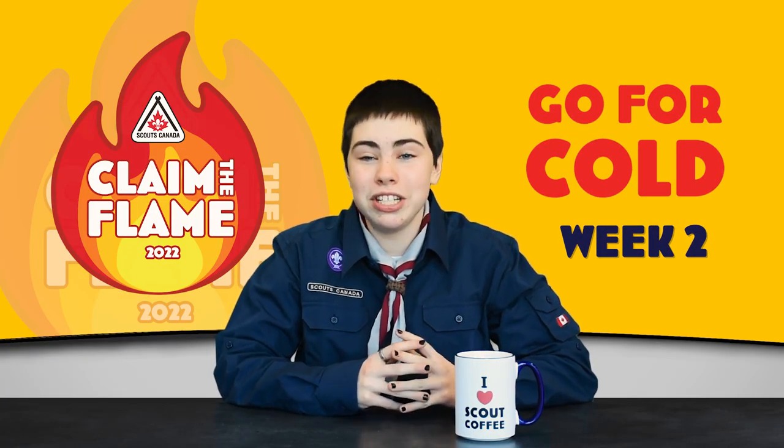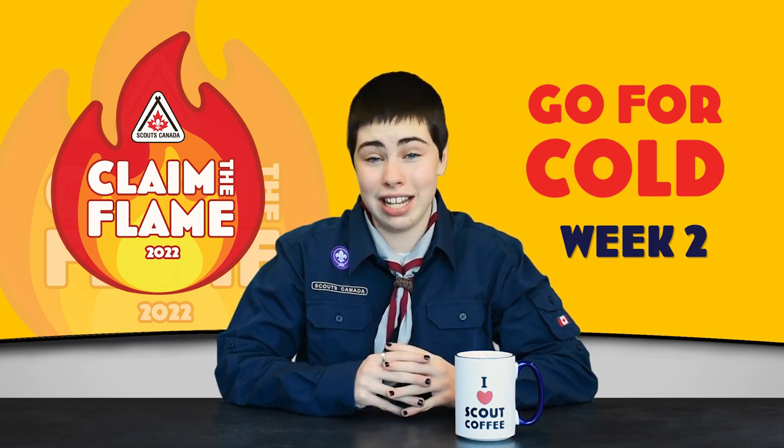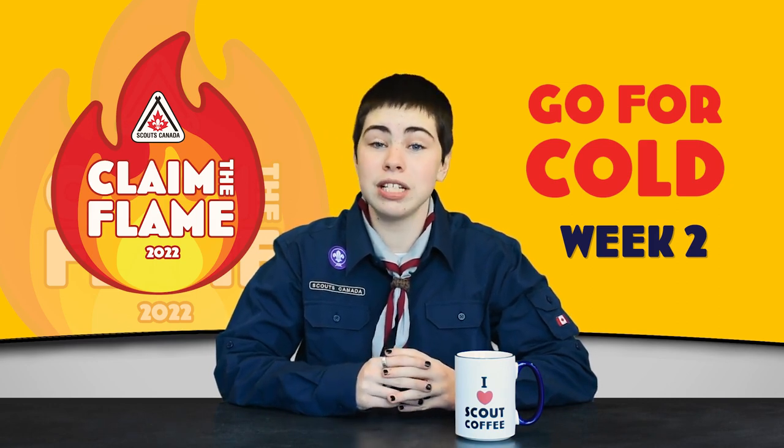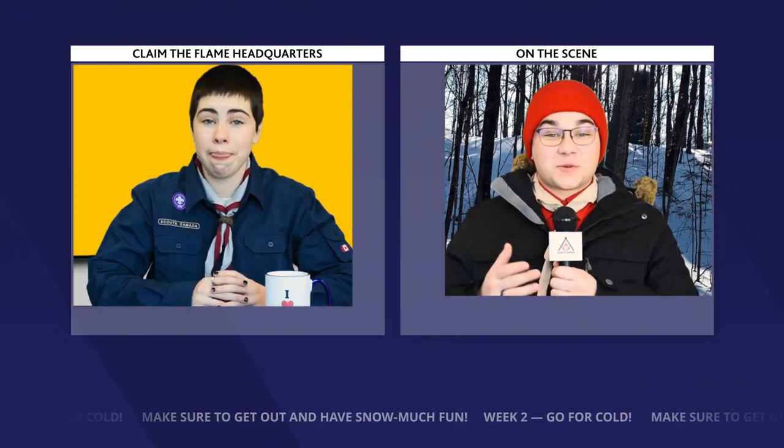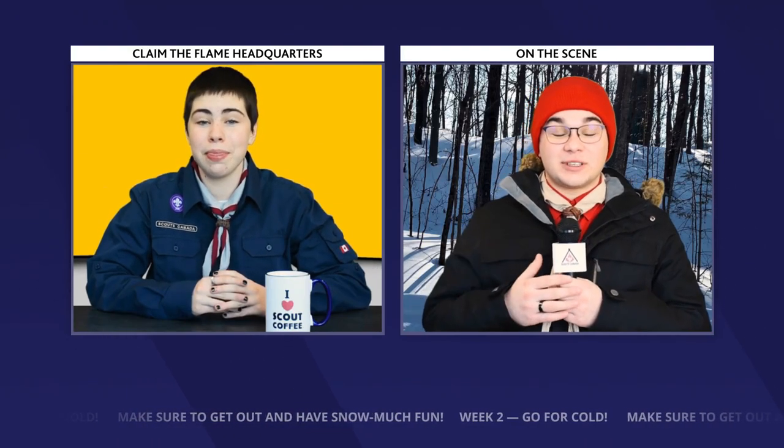Welcome back everybody, I'm Anne, coming to you live from the Claim the Flame Broadcast Center. That's right, Ethan here, joining you from the field.